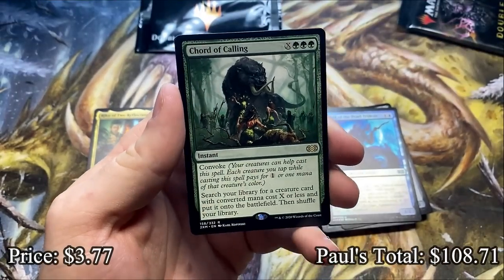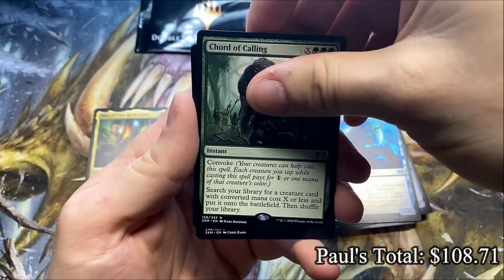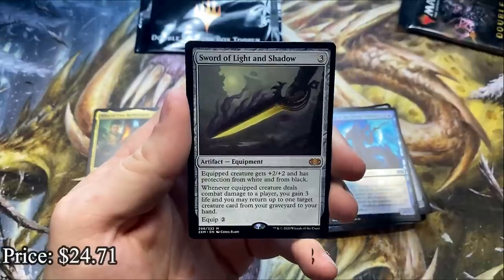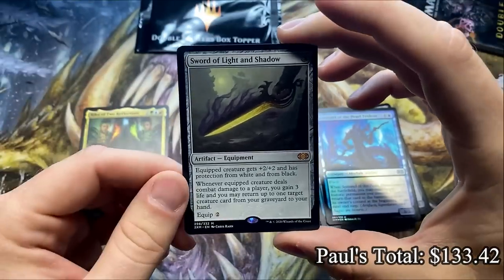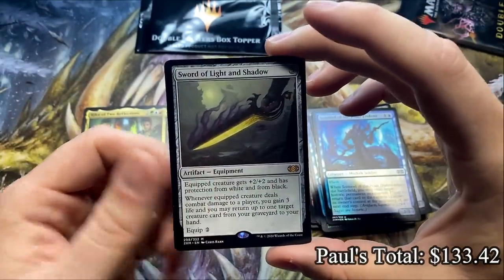Got Court of Calling — man, we really are getting the good rares. And oh, Crimson Mythic — come on, Sword of Feast and Famine! Oh, Light and Shadow — it's a good one, it's still a good Mythic. Light and Shadow is the third best of the Swords. Very solid Mythic, another good pull. Man, if we get a foil sword too in the last pack here...